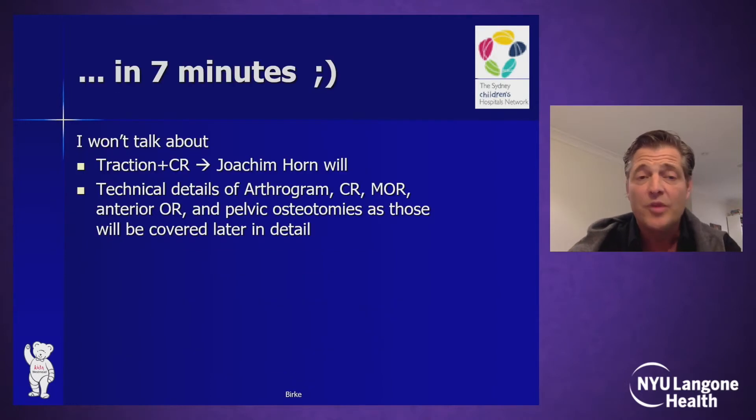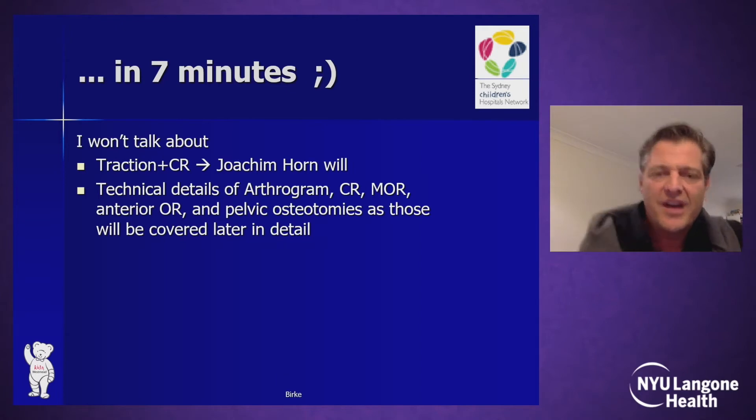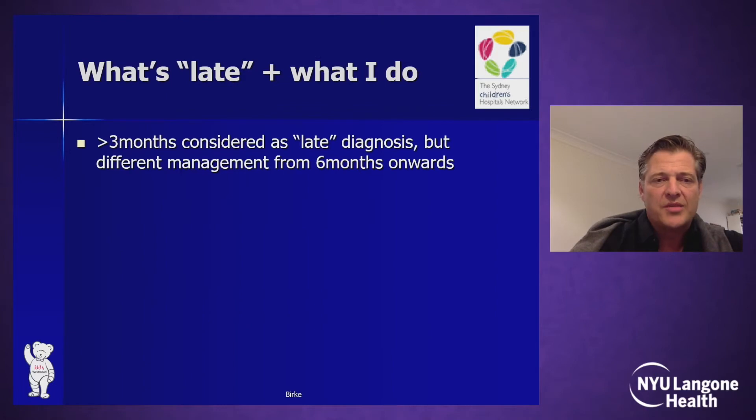I won't talk about traction, close reduction, technical aspects of arthrogram, medial and anterior open reductions, or the technical details that the experts later will cover. I will simply go through my general protocol for late DDH and in particular, I'll talk about the issues and complications I look out for and how I try to manage those.